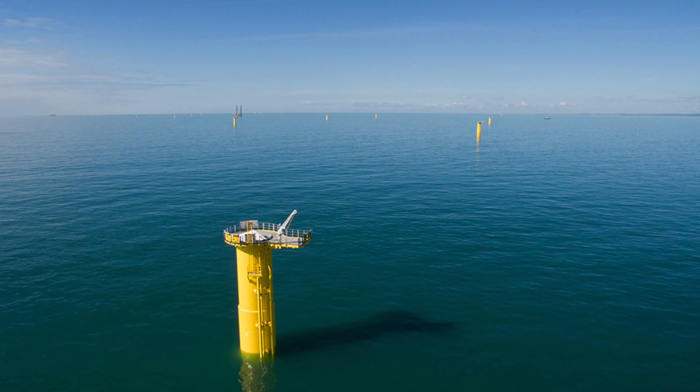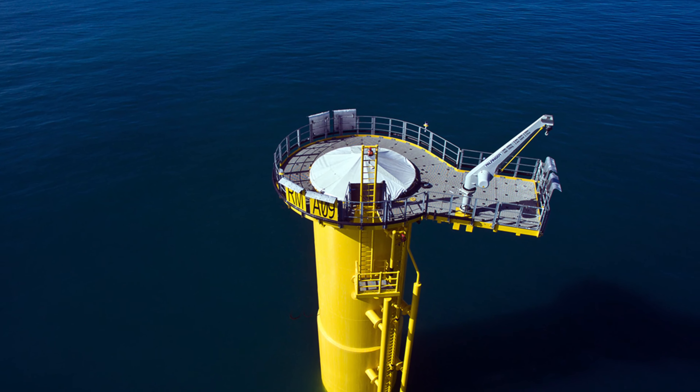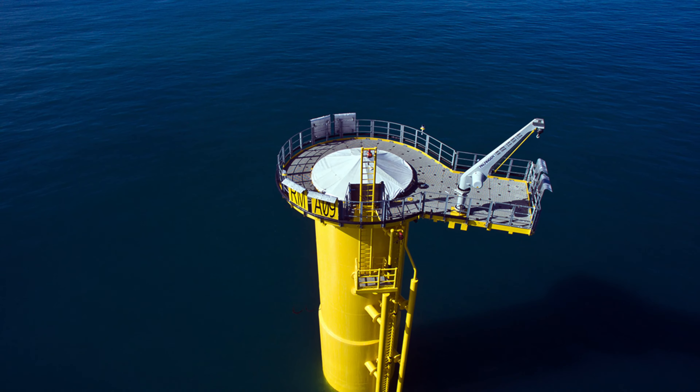These pictures were taken by Fanny the quadcopter, launched from Coco the boat with my friend Denim in September 2016.